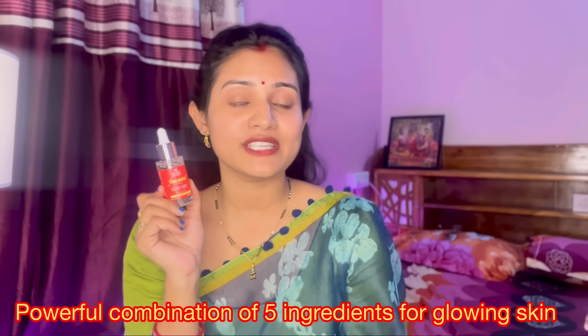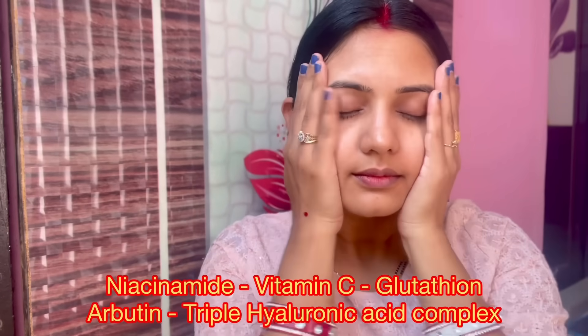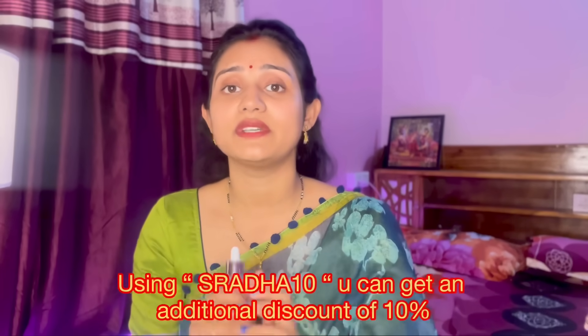When we talk about benefits, this serum always helps with glowing and glass-like skin. The ingredients are great and guarantee results. Regarding price, the 30ml bottle costs ₹1260, which is a bit costly, but don't worry — I'll share my link in the description box, and you can use my coupon code for an additional 10% discount.